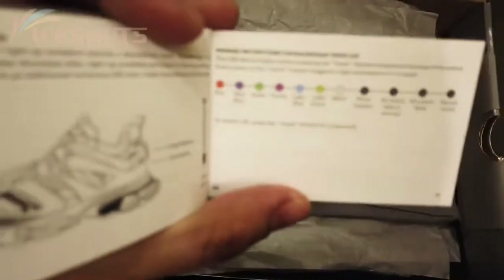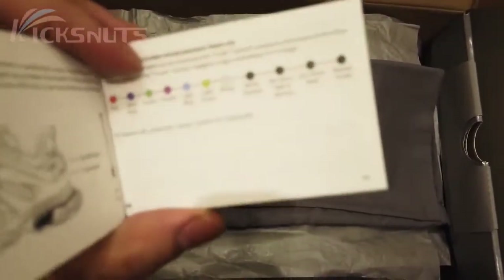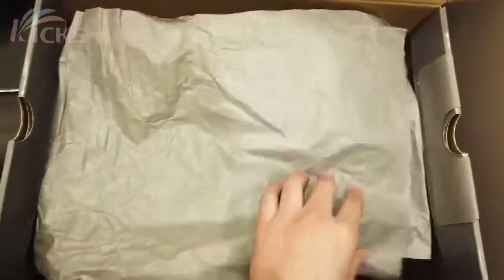These are the colorways we're going to feature — we have the red, dark blue, green, and purple. We have a total of 11 colorways, so we're going to unbox them and give them a try.